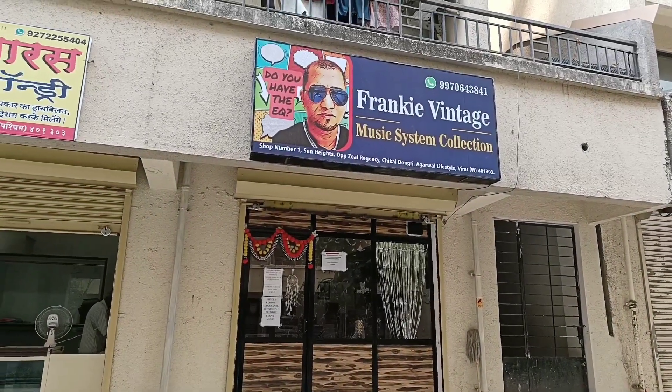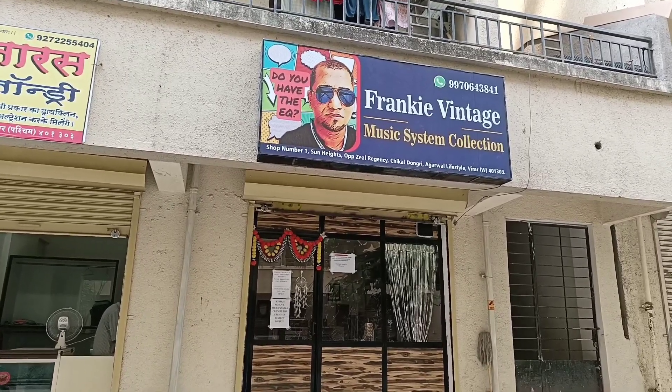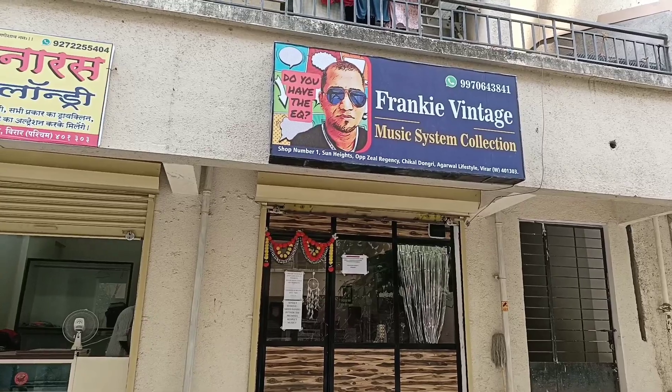Hello and welcome back to my channel. This is DJ GQ. We finally have the official music store which is launched, by the name of Frankie Vintage.